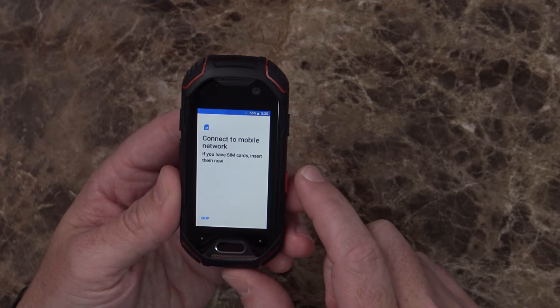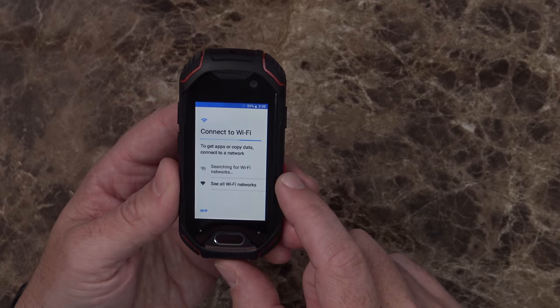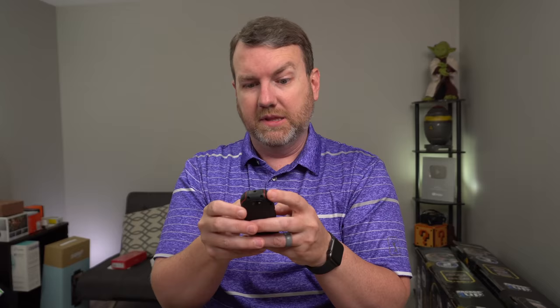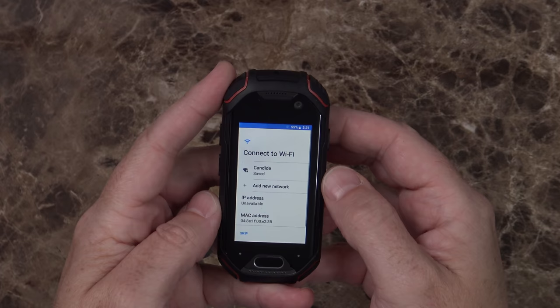It says "Hi there" — hit next. Connect to mobile network; if you have SIM cards insert them now — I'm going to skip that. Connect to Wi-Fi. I'm going to turn the volume down while doing this. Typing is going to be fun — let me give you a little taste of just how small that keyboard is, there are my thumbs. I was able to type the password in correctly the first time with just one mistake, which is really surprising. Like, swipe typing is probably going to be a major thing on this.